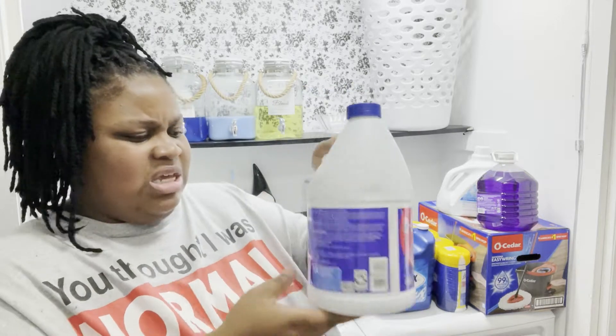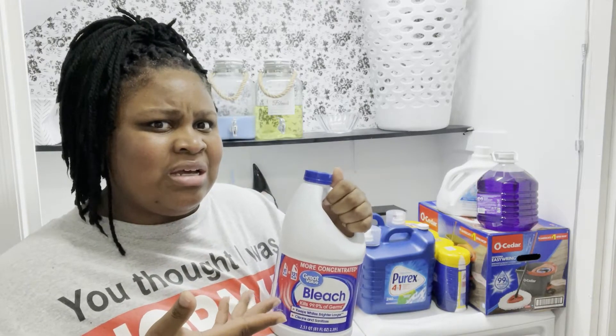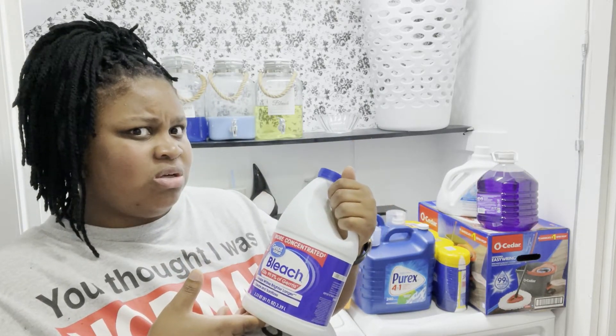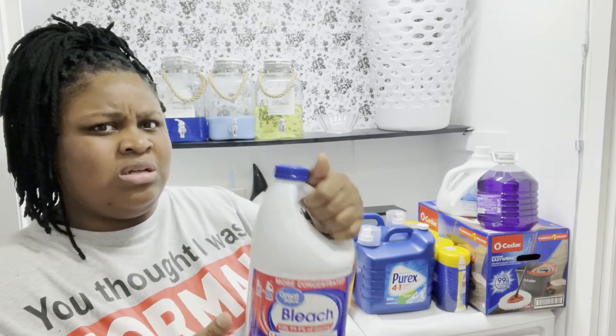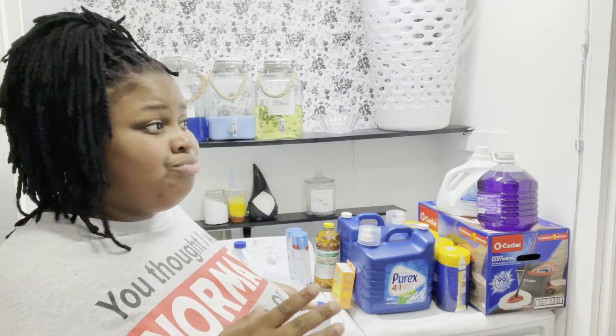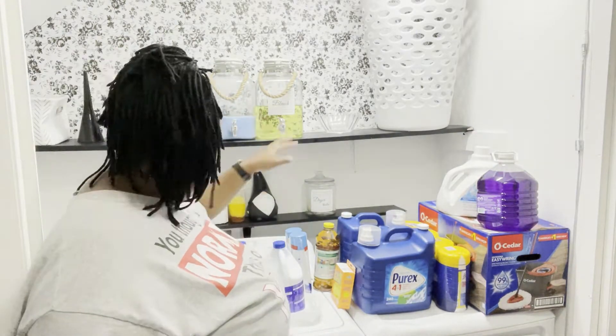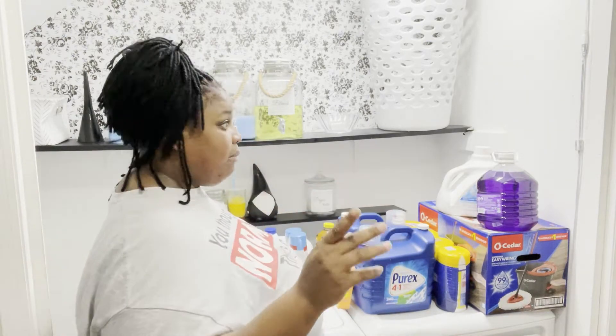I have bleach of course. The three Walmarts I typically shop at don't have the big jugs of bleach anymore - they only have the itty bitty ones, these two-quart ones. That was like $3 to $4 for just a two-quart. Normally the big jugs of bleach are $3-4, so it's the same price for way less. I don't know what Walmart has going on, but I got two of these anyway because I need bleach.